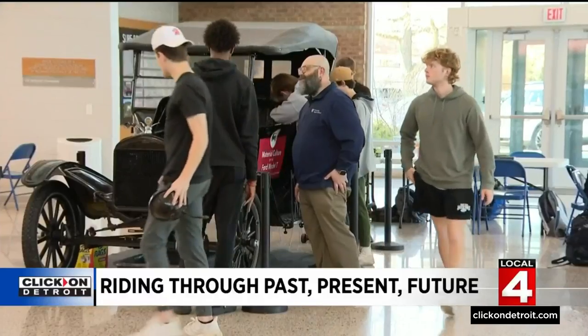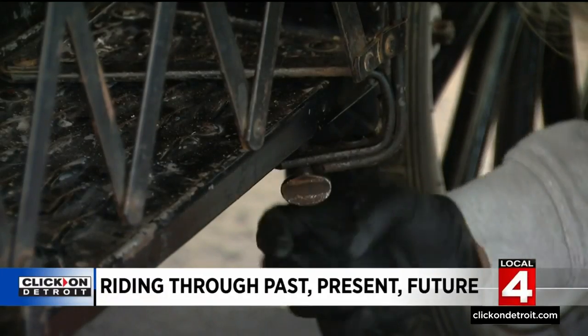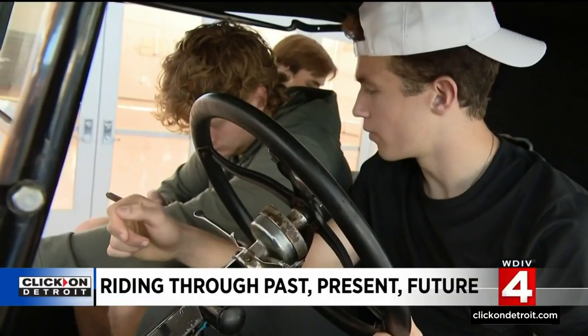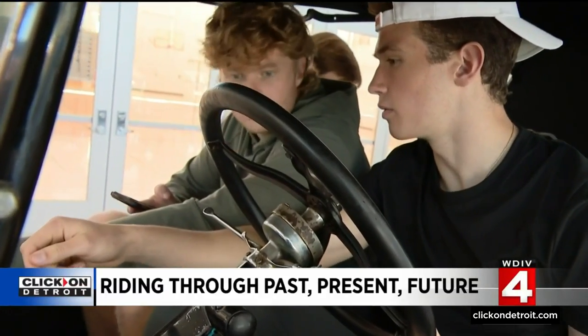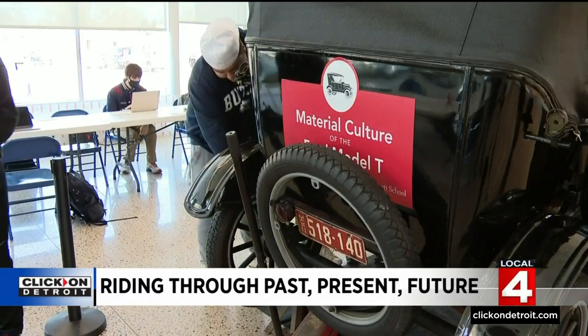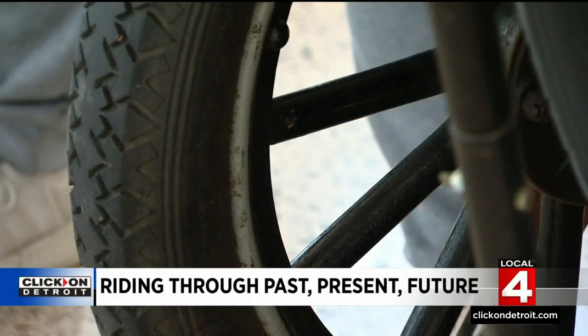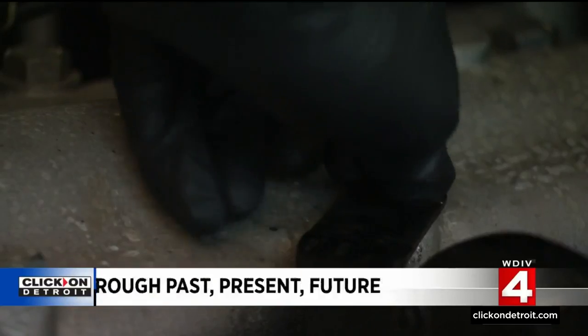These kids will never forget. At University Liggett School in Grosse Pointe, this is what a history class looks like. Students literally putting themselves in the driver's seat of an original 1922 Model T touring car — not a replica, but the genuine article, thanks to a grant from the Edward E. Ford Foundation. Disassembling and reassembling in ways which might not have been done before, really embodying the idea of the innovator mindset.